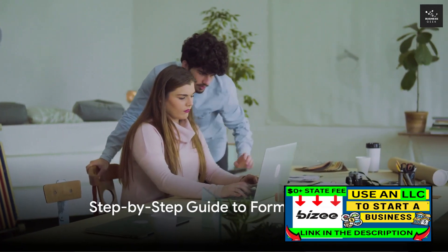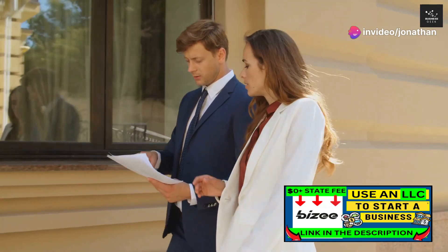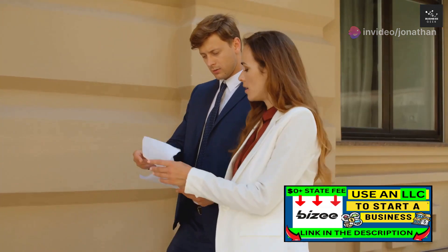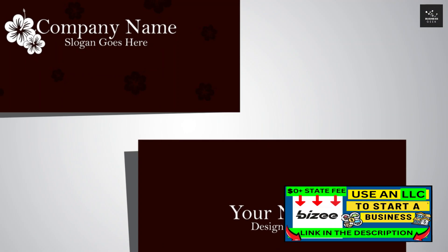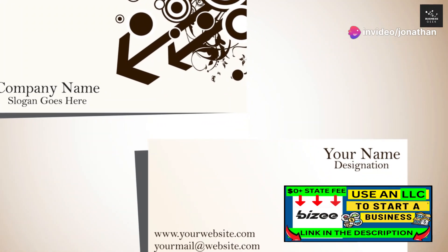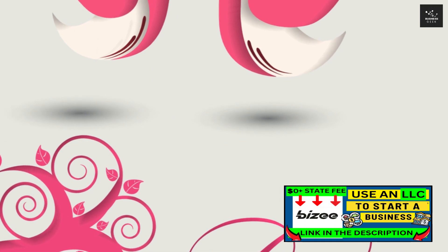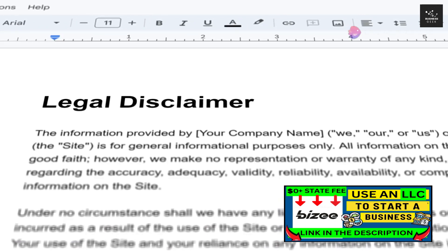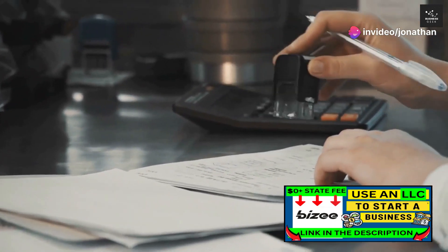So, how do you and your spouse go about forming an LLC? We're going to provide you with a detailed step-by-step guide to setting up your very own limited liability company. Step 1: Choosing a business name. This is more than just a creative exercise — your business name is your brand, the first thing potential customers will see or hear. It needs to be unique, not just within your state but ideally across the country, to avoid any legal issues related to trademark infringements. You'll also need to include 'LLC' or 'limited liability company' in the name.